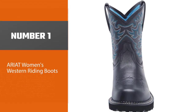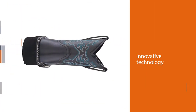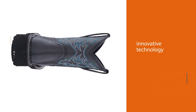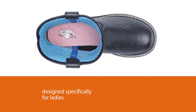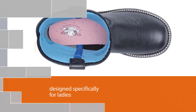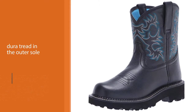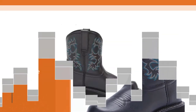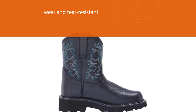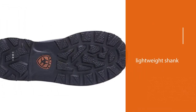Number one, most popular: Ariat Women's Western Riding Boots. Ariat Women's Western Boots are all about creating a fun experience when riding a horse. Using innovative technology, these shoes are designed specifically for ladies that love horse riding. Using Dura-Tread on the outer sole, these shoes are wear and tear resistant and will accompany you for a long time. With the lightweight shank, you get stability when riding a horse.